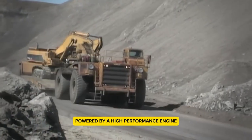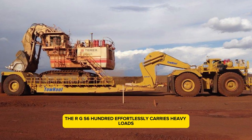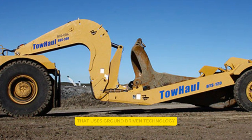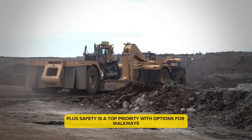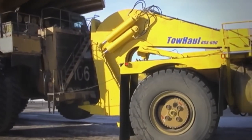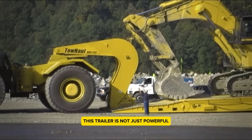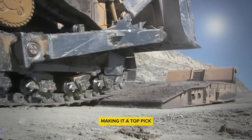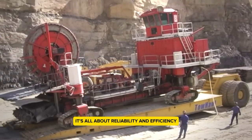Powered by a high-performance engine, the RGS 600 effortlessly carries heavy loads. It also features a smart cooling system that uses ground-driven technology, meaning there's no need for an extra engine, cutting down on maintenance. Safety is a top priority, with options for walkways, handrails, and bright lighting systems to keep operators safe. This trailer is not just powerful but also easy to ship and assemble, making it a top pick for mining operations around the world. It's all about reliability and efficiency.